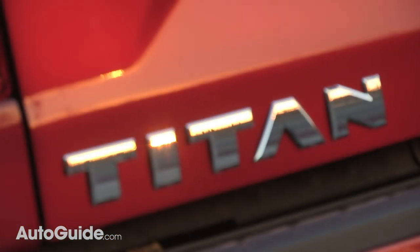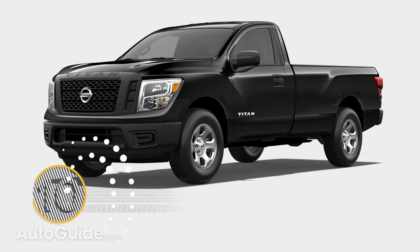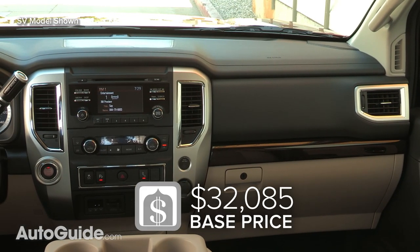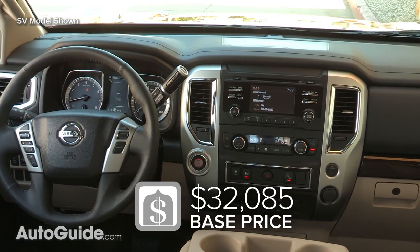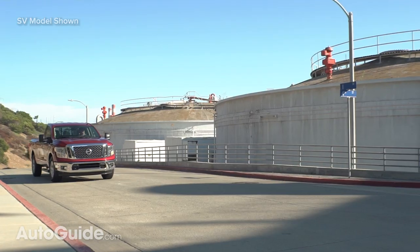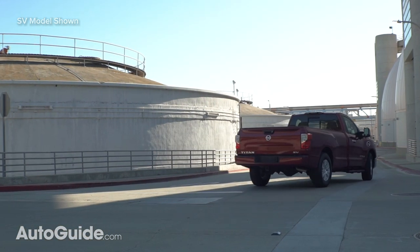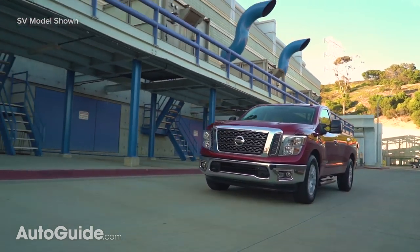Undercutting the Tundra by nearly a grand is Nissan's Titan. The most affordable version features a regular cab body and two-wheel drive. In entry-level S trim, it comes with features like Apple CarPlay, Android Auto, and even air conditioning. Power is provided by a standard 5.6-liter V8 with 390 horses and 394 pound-feet of torque, with a seven-speed automatic doing the shifting.